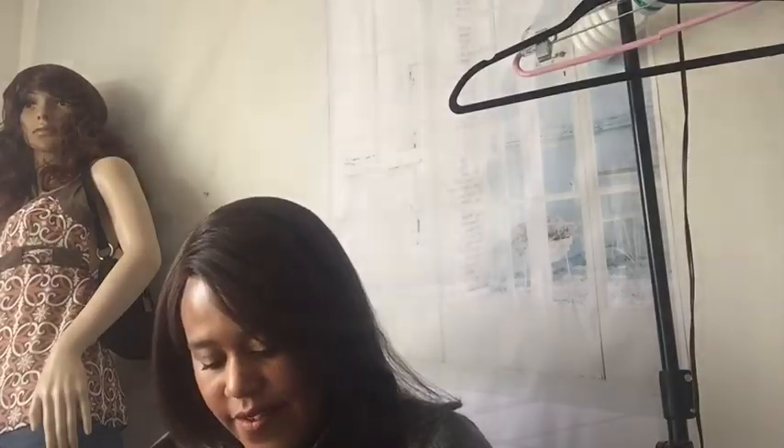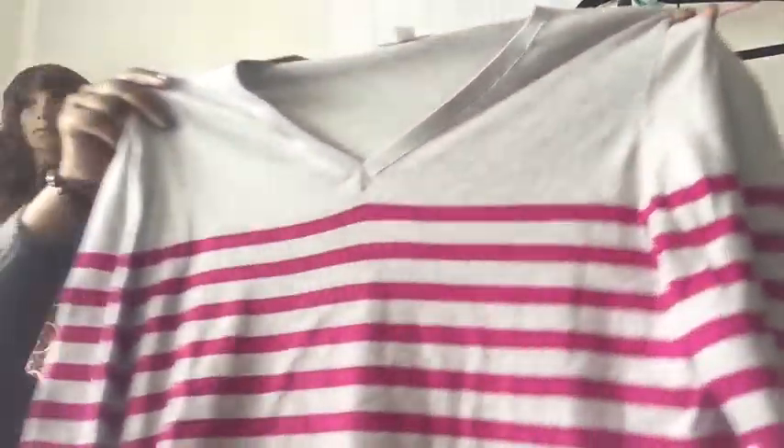This is just a Dress Barn sweater, V-neck, extra large. Basic — nothing really too fancy about this one.